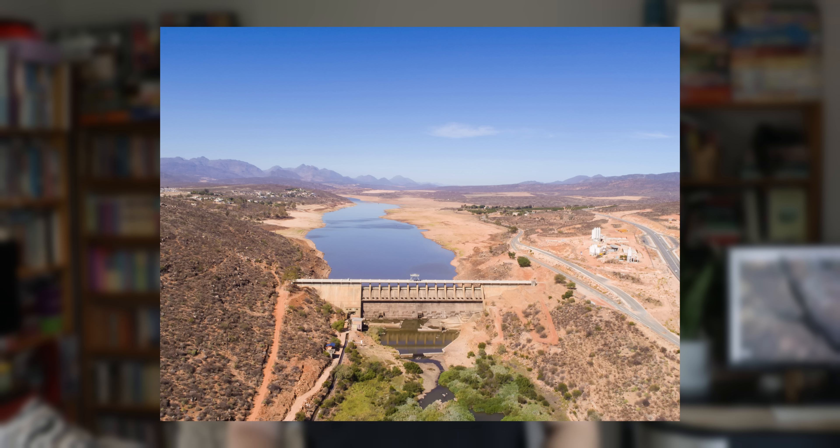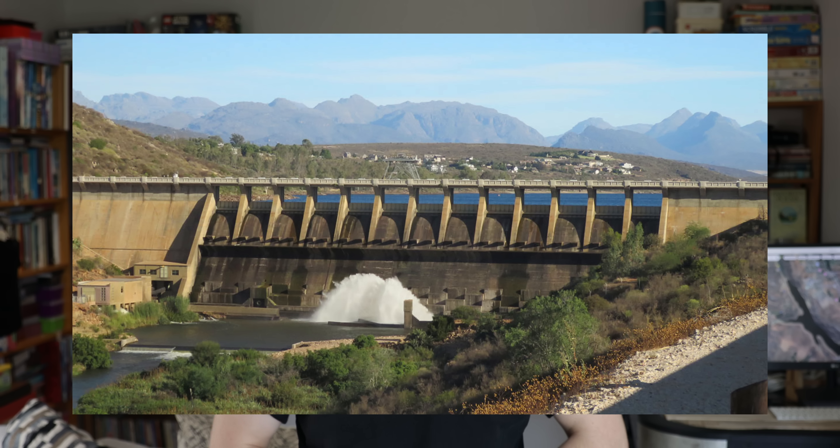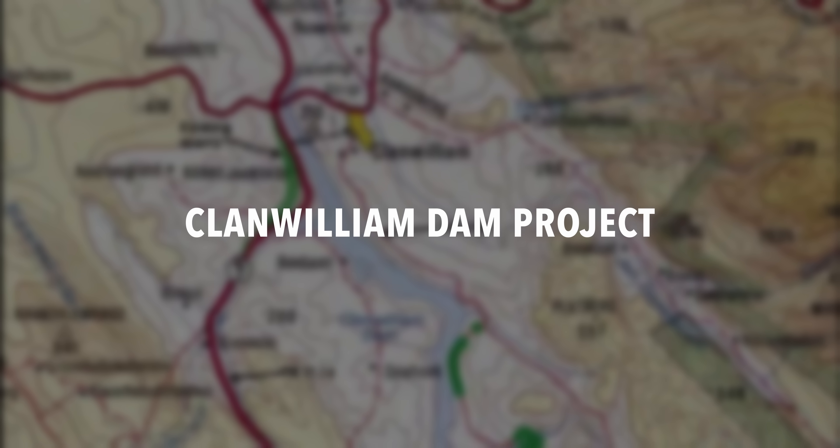I recently took a trip to the west coast and visited the beautiful town of Clan William. I saw a whole lot of earthworks and things happening at the Clan William Dam. You know me — this obviously led me to research what exactly is happening here, and I find these things extremely interesting.